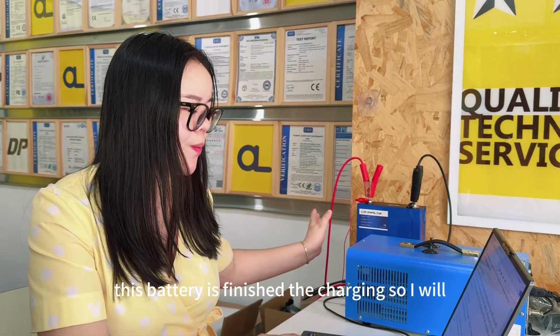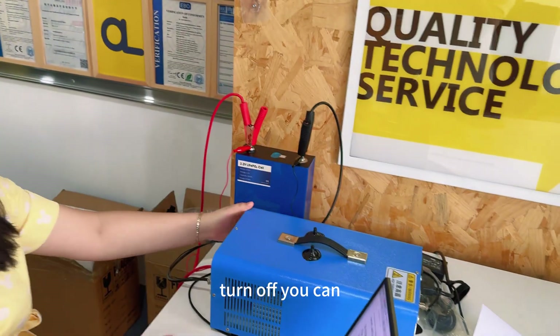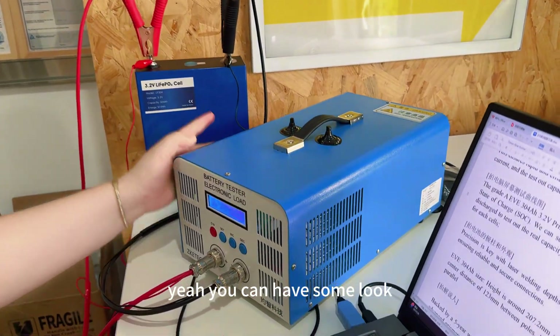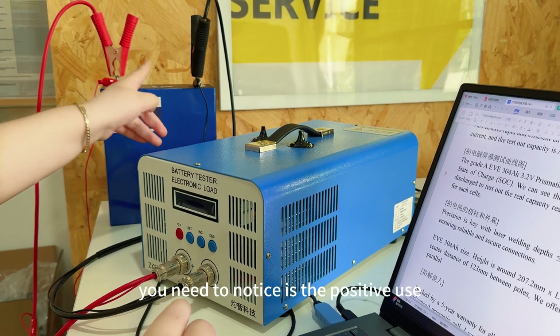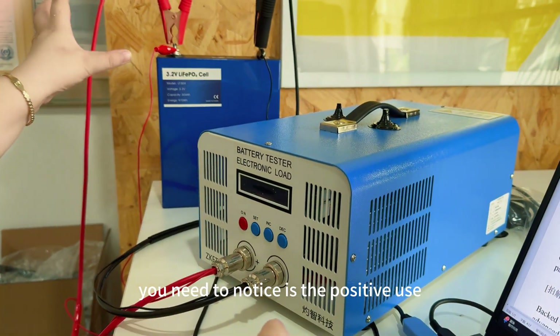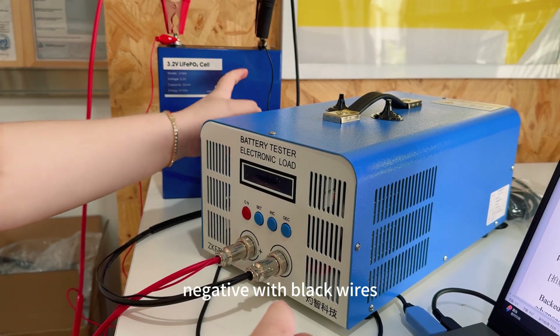This battery has finished charging, so I will turn off the tester. When you are charging, please notice the connections: the positive terminal is connected with the red wire, and the negative is connected with the black wire.